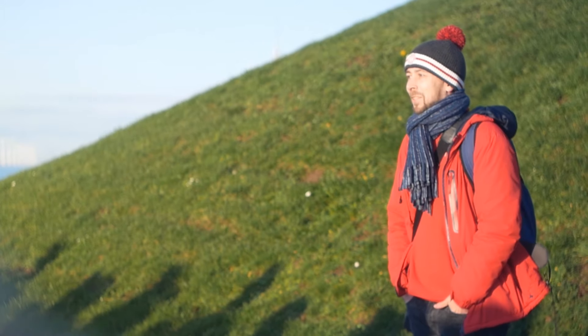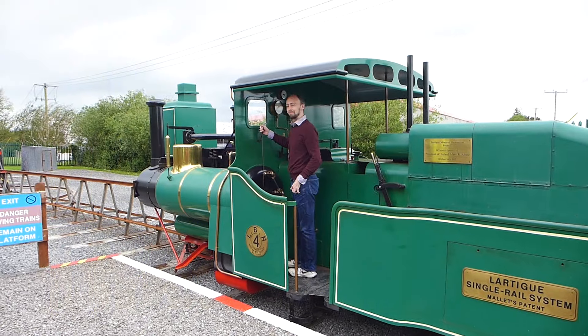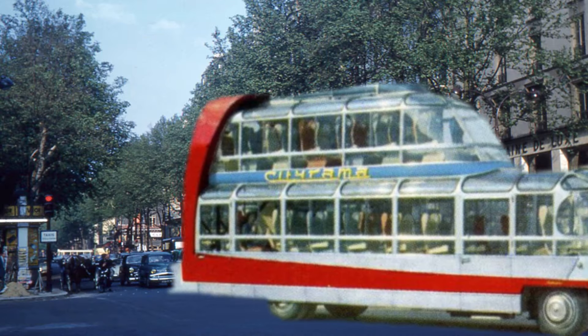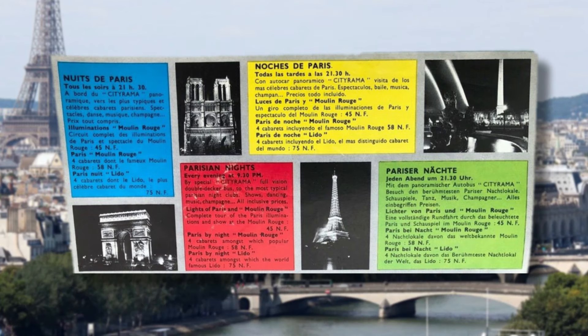But it wasn't always like that. If you came to Paris in the 60s or 70s, you might have seen what I think is the greatest bus ever built. It all starts in 1956, when a brand new company launches onto the Paris tourism scene called Cityrama. To try and beat the existing competition, they want their sightseeing buses to be so special and so futuristic that no one would ever want to ride on a normal sightseeing bus ever again.